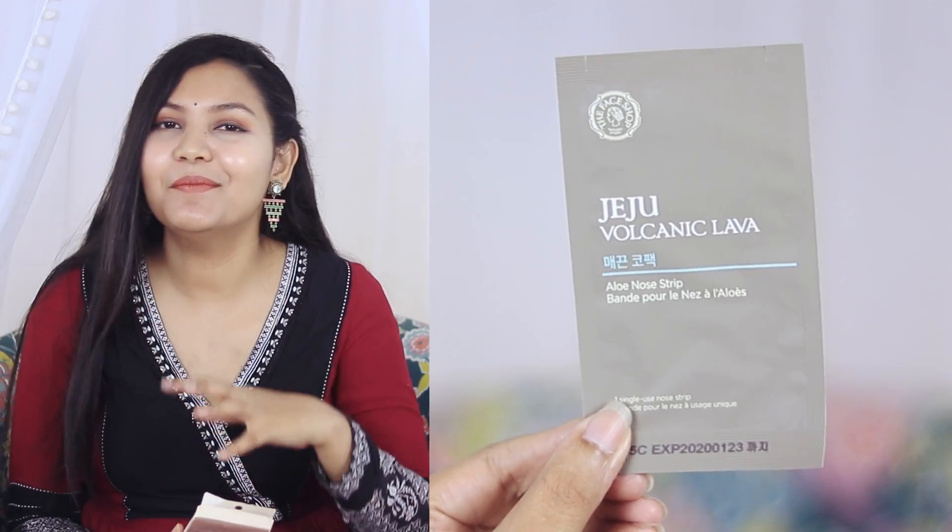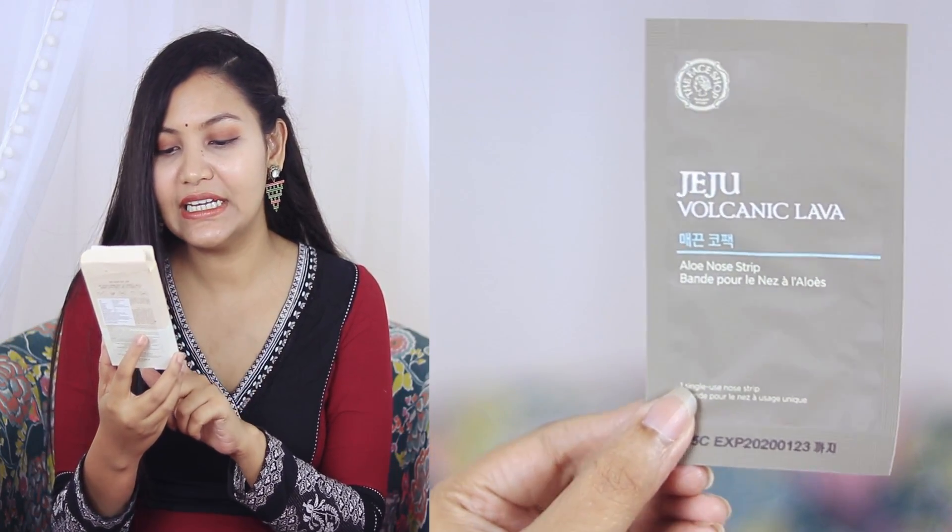Our hero product is The Face Shop's Jeju Volcanic Lava No-Strip Nose Strips. This is a very good product. If you have a lot of blackheads and whiteheads, the best way to remove them is with no-strips, and this is the most effective one I've used. You get 7 strips for about 300 rupees, and you'll also get a discount and cashback. If you use 7 strips over 15 days, it's a worthwhile investment. After peeling it off, your nose area feels very buttery and smooth.